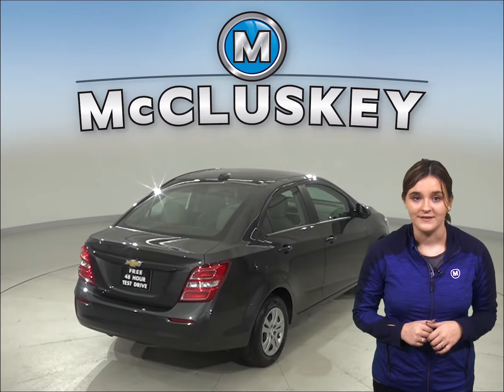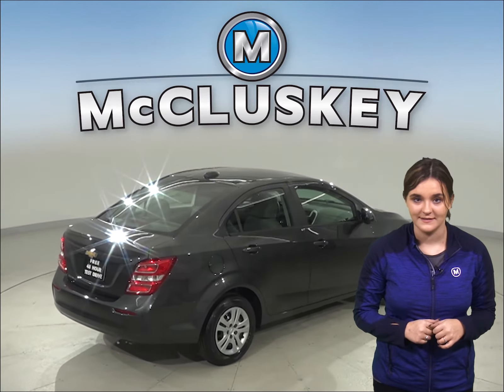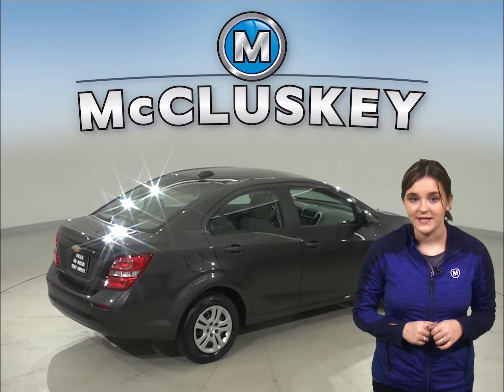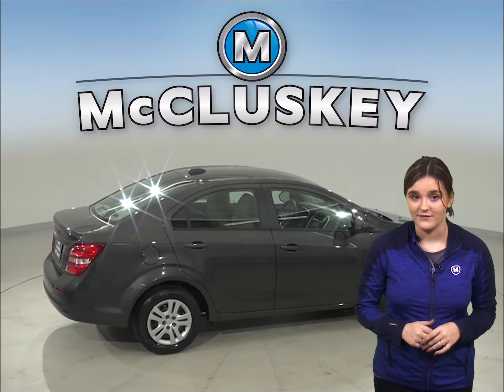The Chevrolet Sonic LT and Premier trims offer an optional lane departure warning system. The optional lane departure system alerts an inattentive driver when the vehicle is starting to leave its lane.